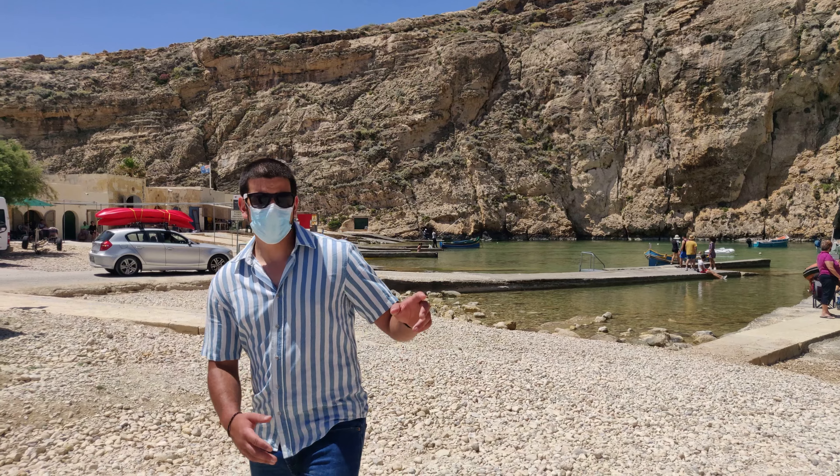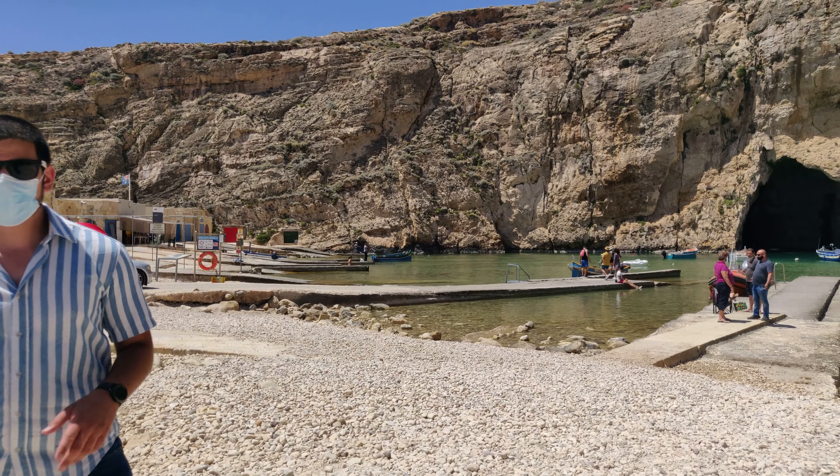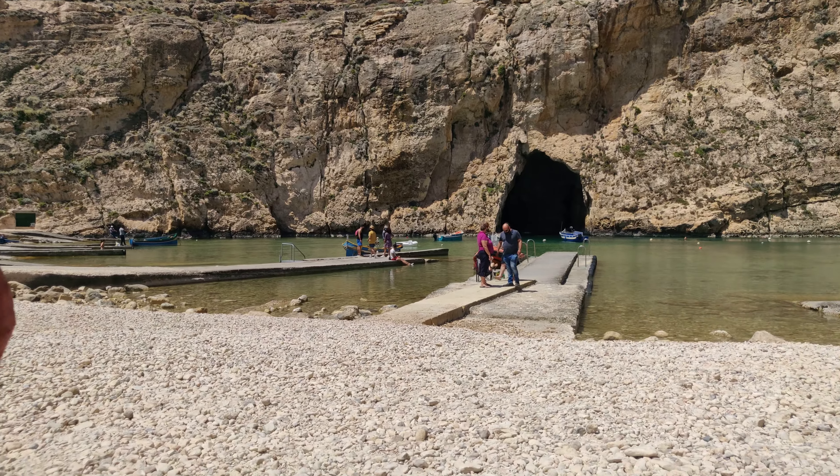Before the collapse of the Azure Window, Game of Thrones was shot here — part of it — so it made the place more touristic, since a lot of people who saw Game of Thrones used to come here just to see where they shot these particular scenes.